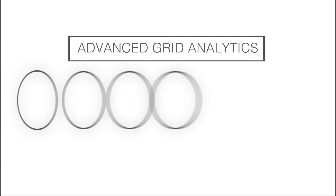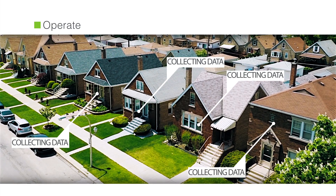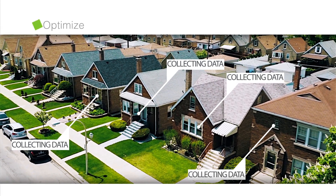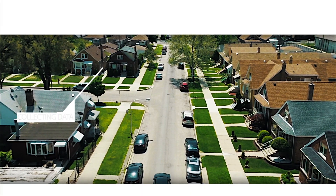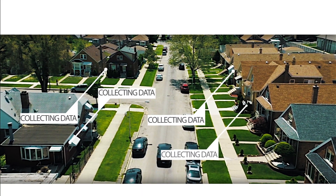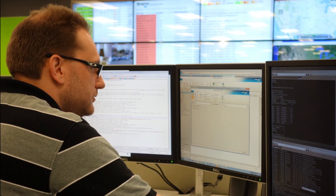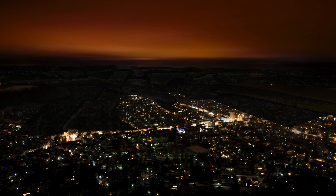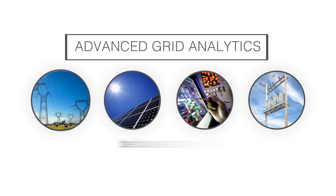With advanced grid analytics from Landis & Gear, utilities can leverage data to achieve optimized operational excellence. Applying data analytics to operate, manage, monitor, and optimize the grid greatly increases the value of the data that utilities already have at their fingertips. Combined with best-in-class technology, processes, and people, Landis & Gear delivers a comprehensive end-to-end analytic solution for today's utility.